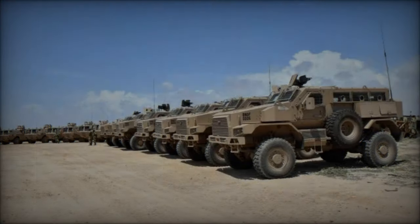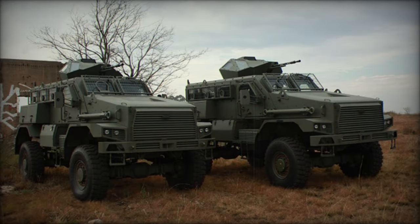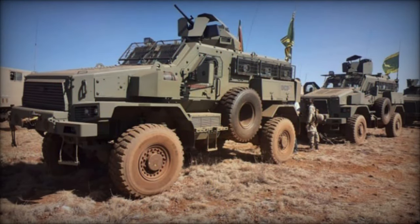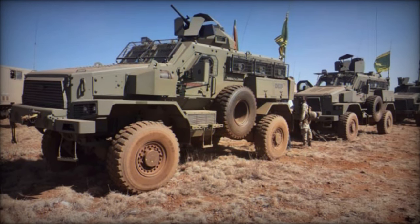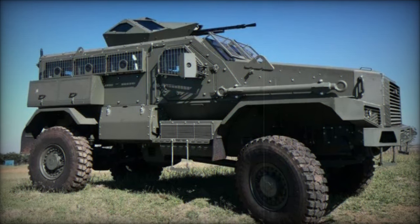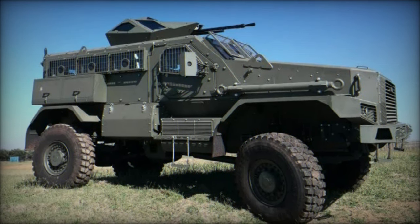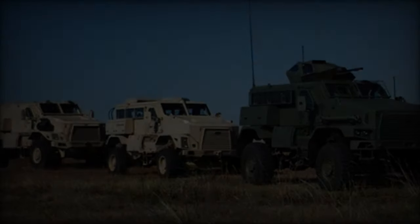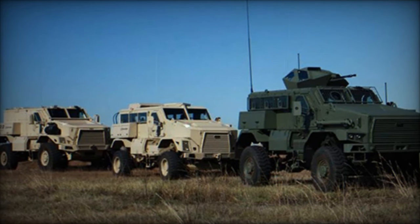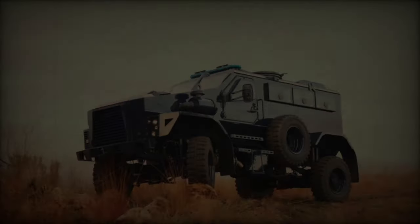Operating efficiently in temperatures ranging from minus 8 degrees Celsius to 50 degrees Celsius, the Springbuck ensures reliability even in extreme environments. Emphasizing crew protection, the Springbuck can be outfitted with additional armor to achieve ballistic protection up to STANAG Level 3. Its V-shaped hull and optional fire protection features bolster safety, while the adaptable weapons platform accommodates remote or manual weapon stations.